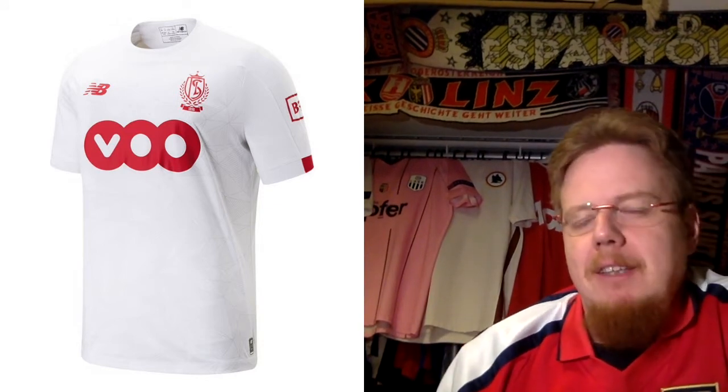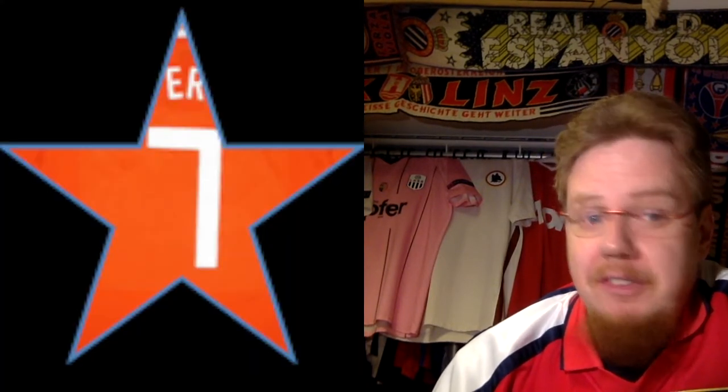The away jersey used in the league is plain white with a monochromatic crest in red. It's very simple, however if you look closer there's a slight geometrical pattern in there, which I find very intriguing and interesting. That saves it from being your average jersey — that's why I give it seven stars.